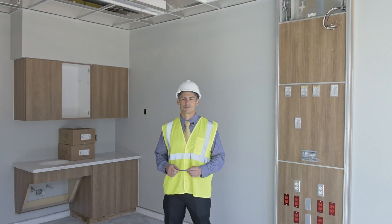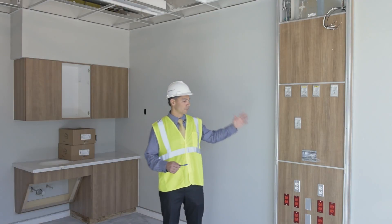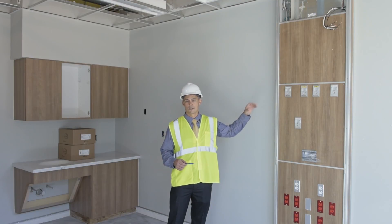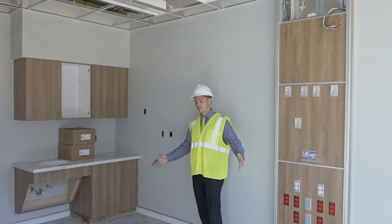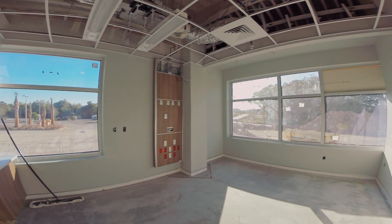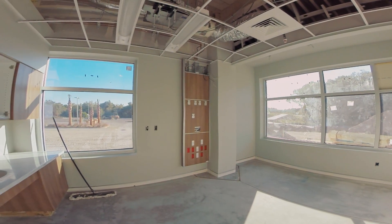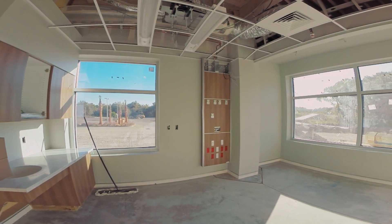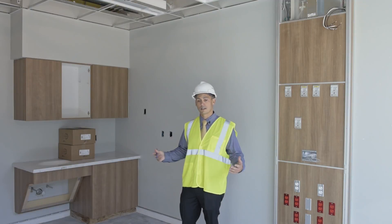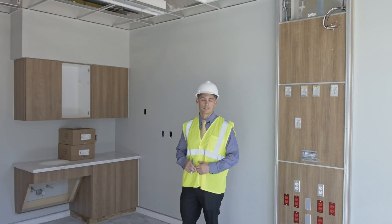In each of the 22 exam rooms in the emergency department, we're capable of seeing adults and pediatrics. Each room is set up with a full array of headwall assortments — we've got power on the bottom and med gas on the top. The patient bed will be located in the middle of the room, and we have ample space for visitors. Each room is a private room with a door and privacy curtains. This is how each one of the rooms is set up within the ED.